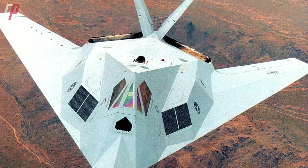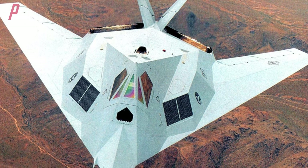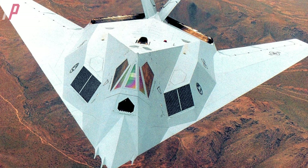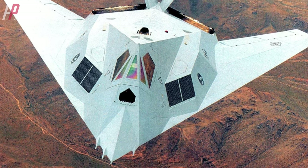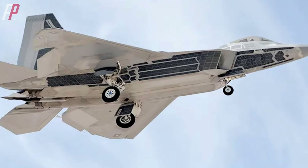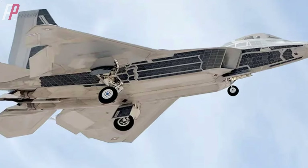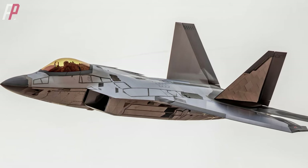Strictly speaking, the application of mirrored coatings on aircraft is not a recent development. As early as 1993, the U.S. Air Force conducted experiments with similar mirrored coatings on the F-117. In November 2021, during takeoff and landing operations, a significant portion of an F-22 aircraft from Nellis Air Force Base in Nevada was photographed with a mirrored coating on its fuselage. This incident sparked discussions about such coatings.